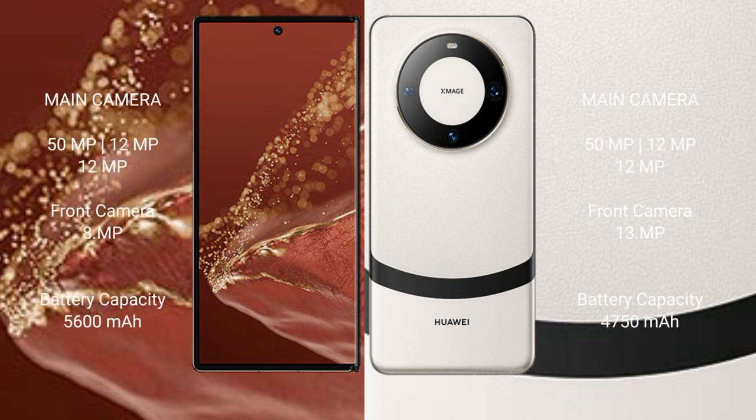The Huawei Mate XT Ultimate has a rear triple camera setup of 50MP plus 12MP plus 12MP, with a front camera of 8MP. The Huawei Mate 60 also has a rear triple camera setup of 50MP plus 12MP plus 12MP, with a front camera of 13MP.